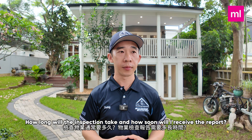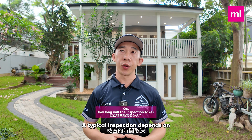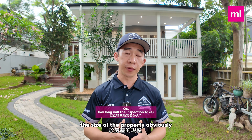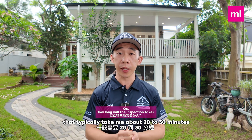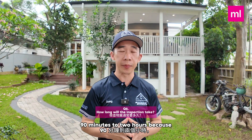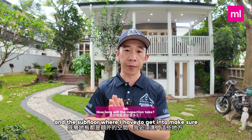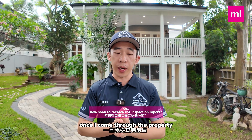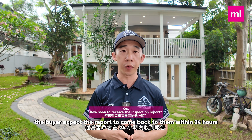Number six: how long will the inspection take and how soon will I receive the report? A typical inspection depends on the size of the property. A unit or apartment typically takes about 20 to 30 minutes, whereas a house like this takes about 90 minutes to two hours because of the extra spaces like the roof cavity and subfloor that need to be thoroughly inspected. Once I complete the inspection, the buyer can expect the report within 24 hours.